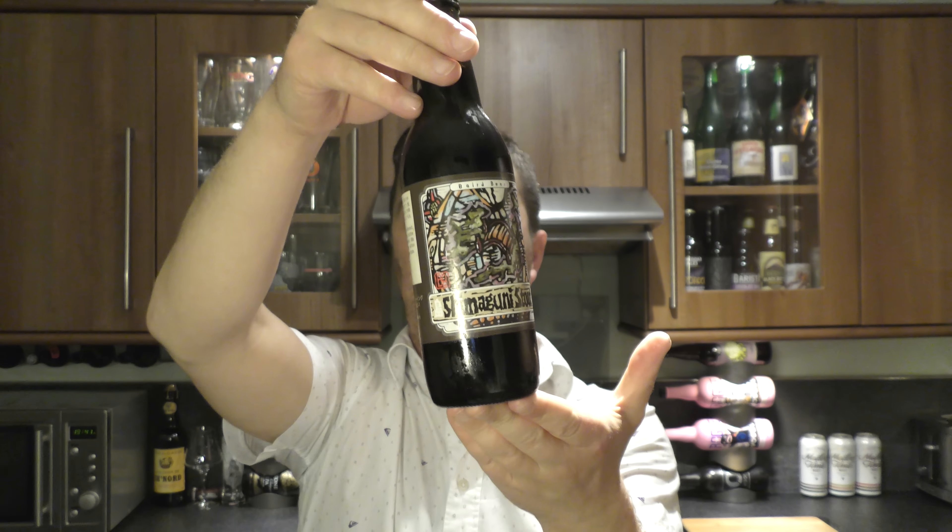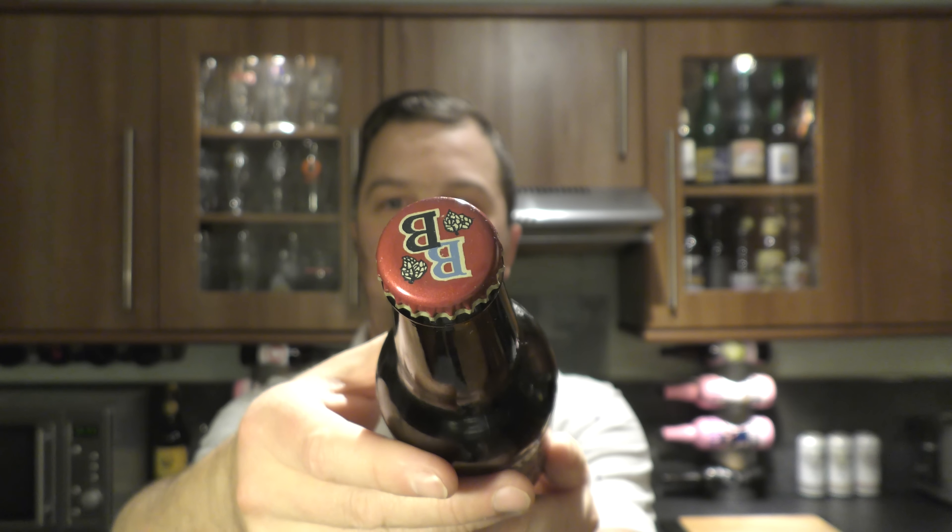It's in a 330ml bottle. It's got that Bird Beer bottle cap. Let's get the beer out into a glass and see what we get.